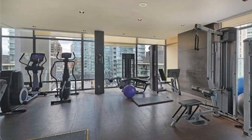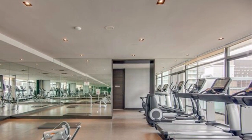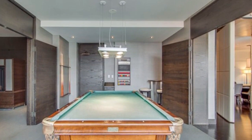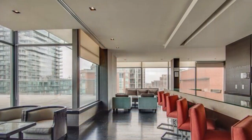Tons of amenities in the building: gym, 24-hour concierge and security, treadmill as you can see, billiard or pool room, party room, meeting room, and an outdoor deck with barbecues.